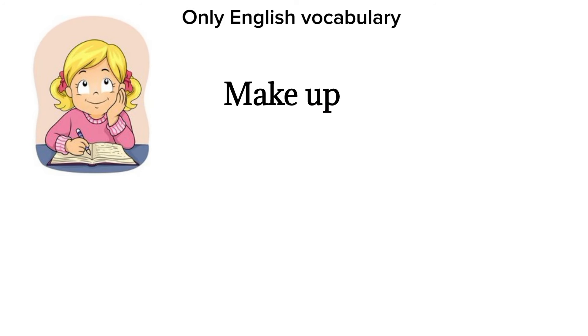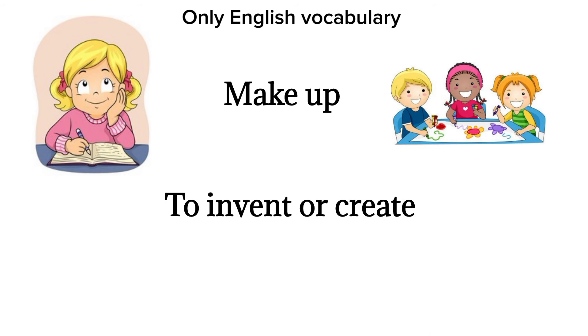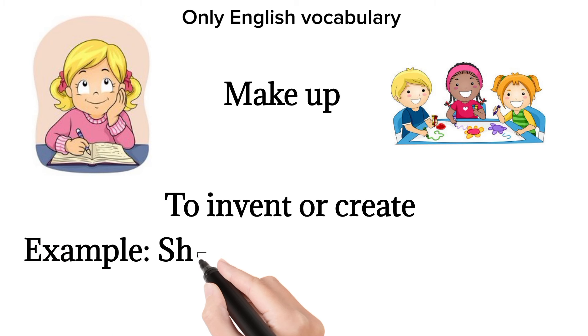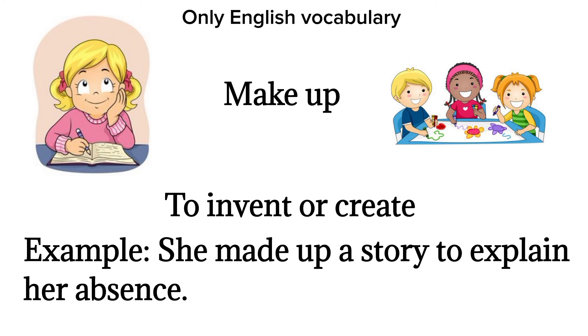Make up. To invent or create. Example: she made up a story to explain her absence.